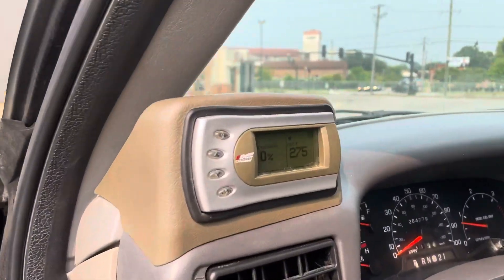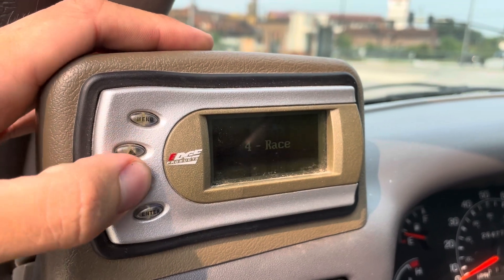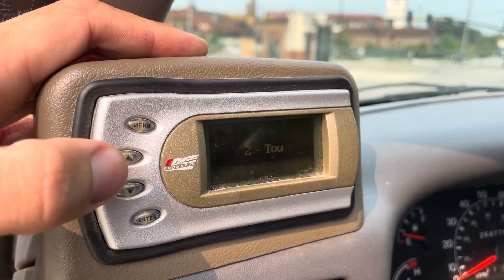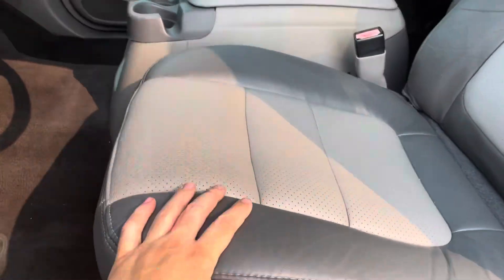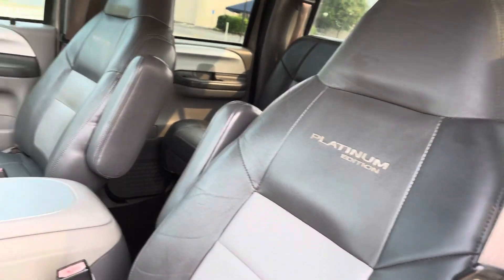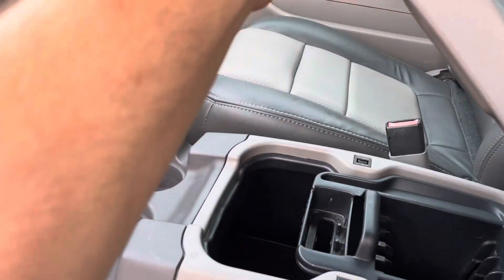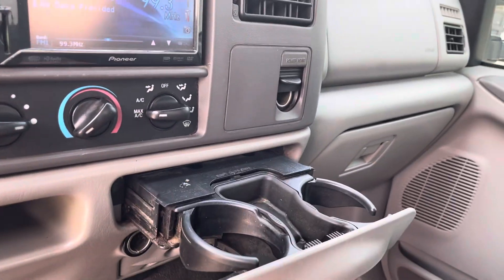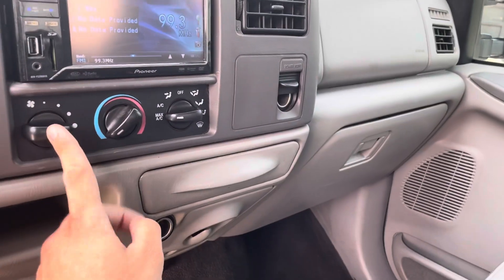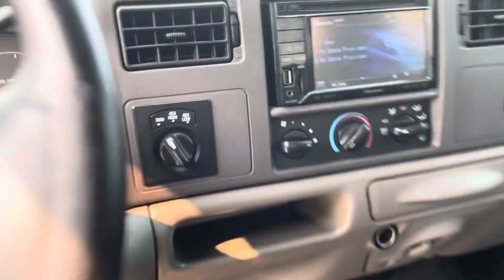As we take a look on the inside, we've got the Edge Tuner. This one's got different tunes you can run depending on how you're going. Seat bottoms are in very good shape. Seat backs are in good shape. Center console — we are missing the clip, but other than that it's in good shape. We've got a radio, cup holders, super cold AC, heat works, all that good stuff. Four-wheel drive on the fly works as it should.